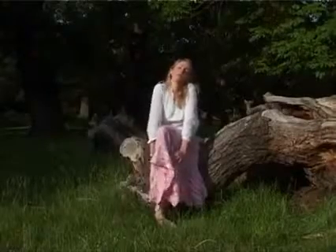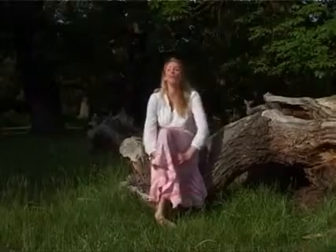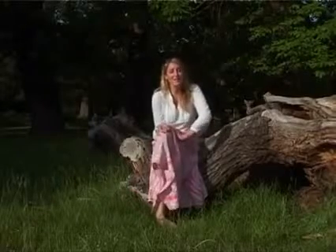Above all, there is nowhere like Richmond Park if you want to go for a long walk in Greater London. You can go for hours without barely seeing a soul as you wander past magnificent oaks, lovely woods, forests and beautiful lakes. It is a perfect paradise.